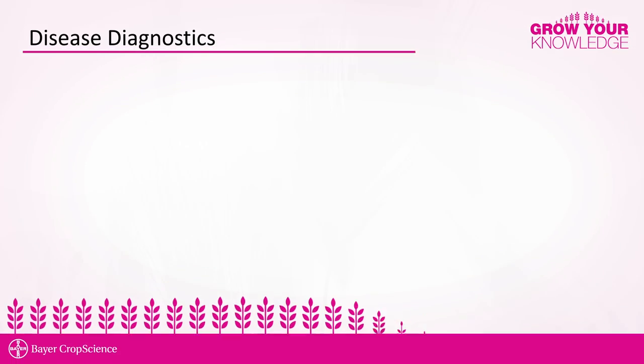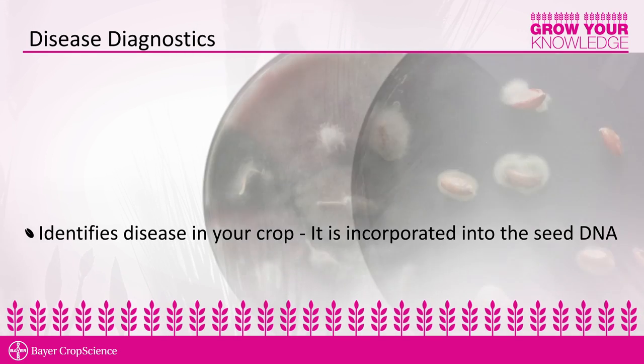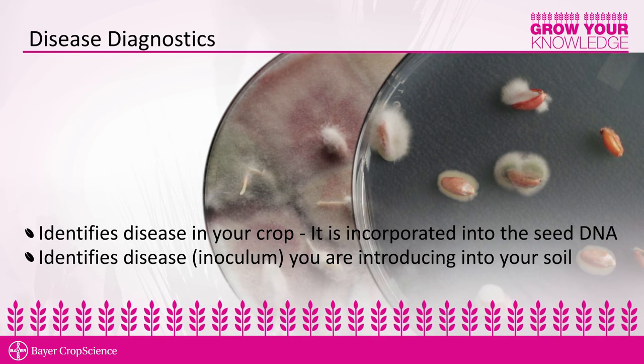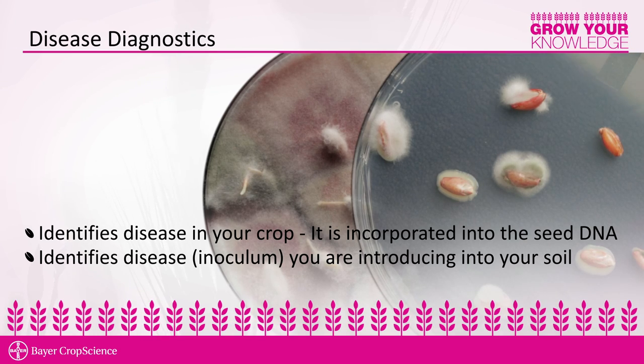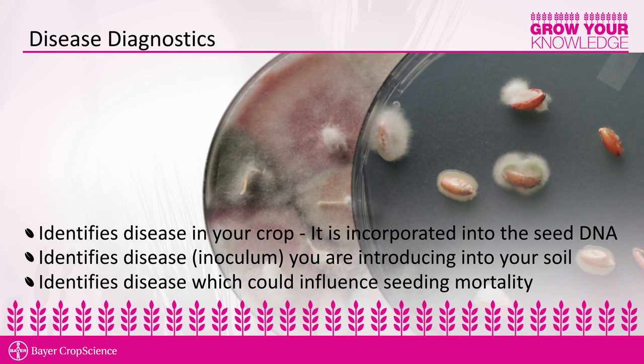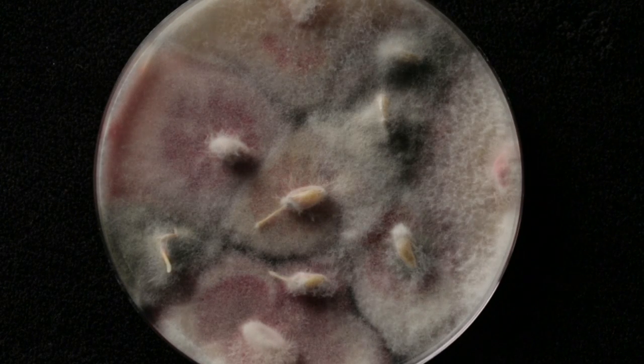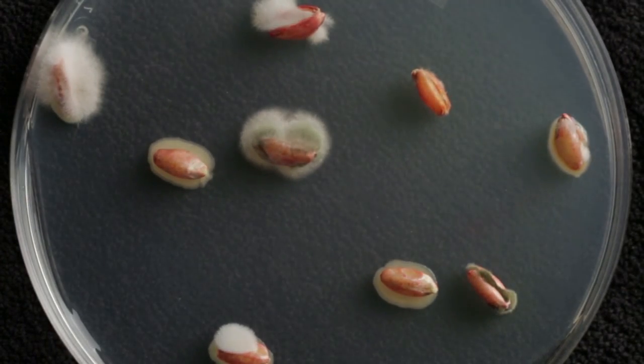Disease diagnostics is very important for a producer to order when doing all their seed tests. It will tell the producer specifically what plant diseases impacted their crop in the prior year, identify disease inoculum being put into the soil at planting, and give an indication of potential seedling mortality. Every sample that goes through our disease diagnostics undergoes a five-day incubation chamber period, after which we identify the various pathogens and colonies growing from each individual kernel. If we treat that same seed lot and plate it again, we routinely observe that the seed treatment holds back the pathogens, either controlling them or suppressing their growth, offering early protection of the seed and seedling.